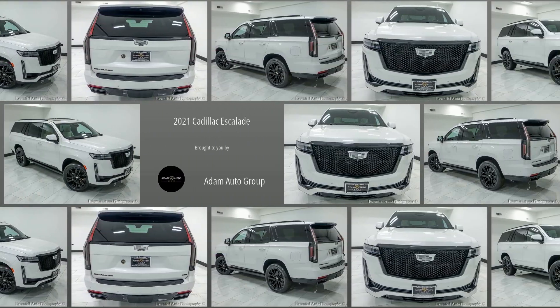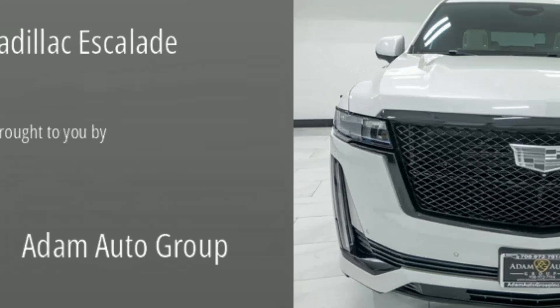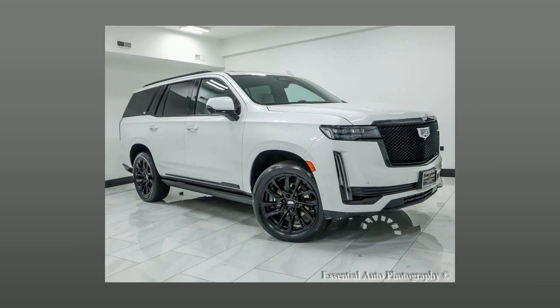Welcome to Atom Auto Group, Chicago's Trusted Dealership. Here's a look at a great SUV in our collection: a pre-owned 2021 Cadillac Escalade.